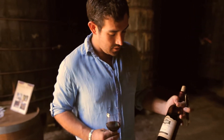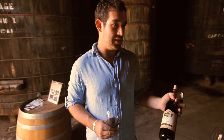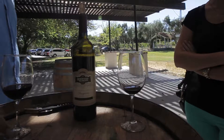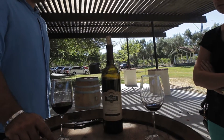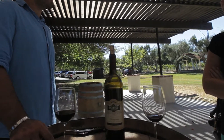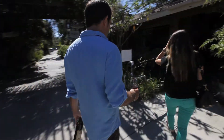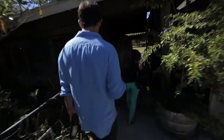This is our 2011 Sangiovese. It actually hasn't been released yet — I'm pouring it for you guys. It'll be out in about a month. This is from Granite Crest Vineyards in Escondido. It's a gorgeous little vineyard. They have Sangiovese and Petit Syrah that we pick from. And we aged this in oak about 10 months. This is also very delicious.